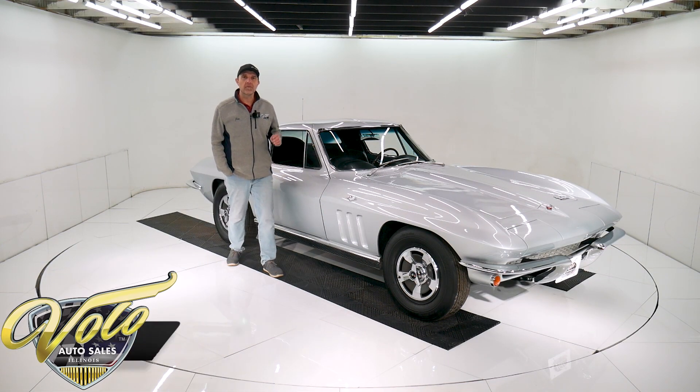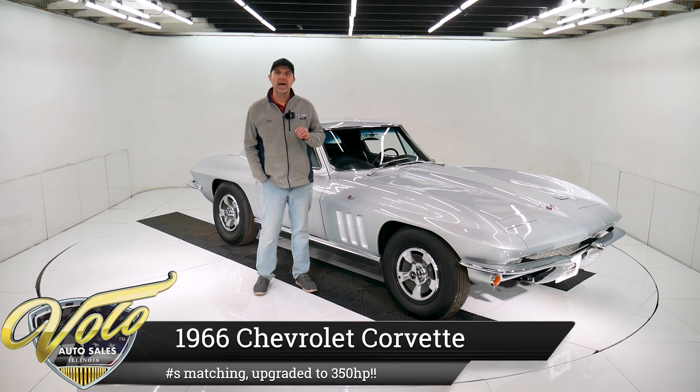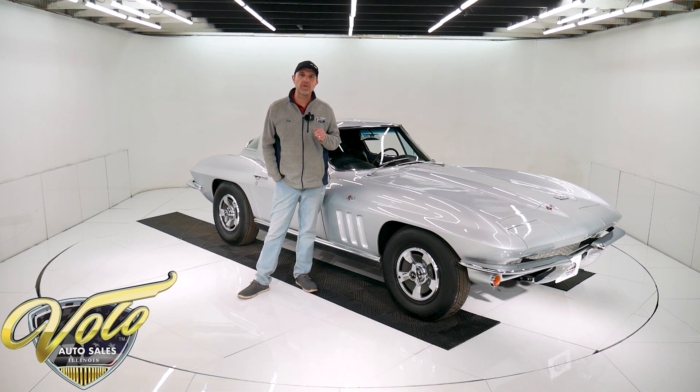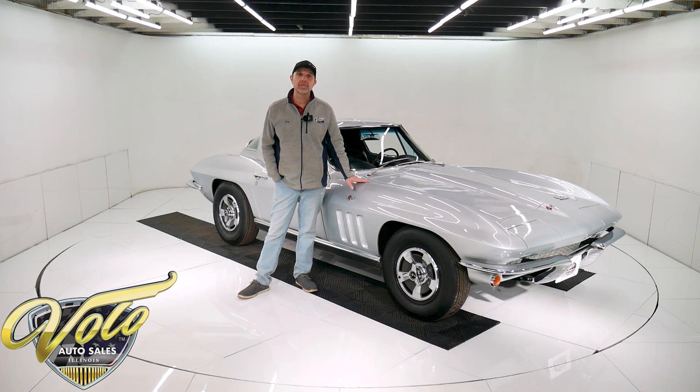We have a gorgeous frame-off restored, numbers-matching '66 Corvette. I got this car from my fussiest customer. This is one of those guys — if he calls you and says he's ready to sell his car, you just say you'll take it, because you know it is amazing. I will buy every car he has to sell. This one's fantastic. If you go to volocars.com, you can read all the specs, study all the pictures, and get the price — not only on this one, but we do have a few hundred collector cars all for sale at volocars.com.